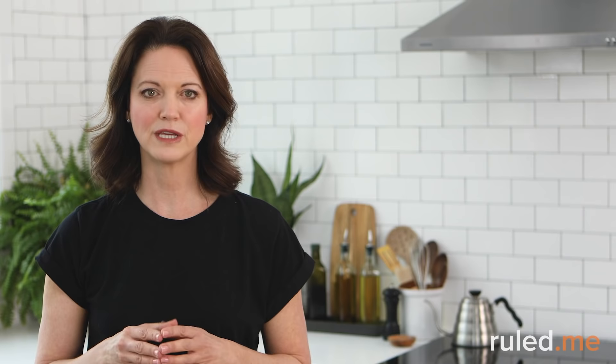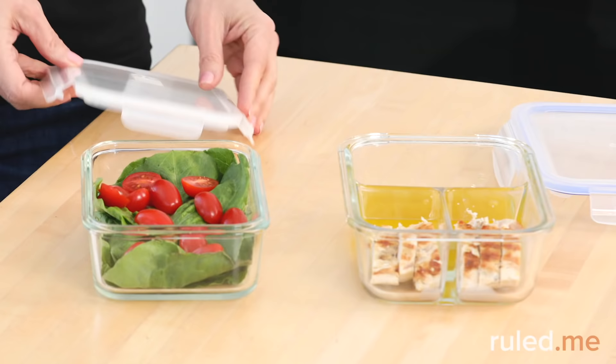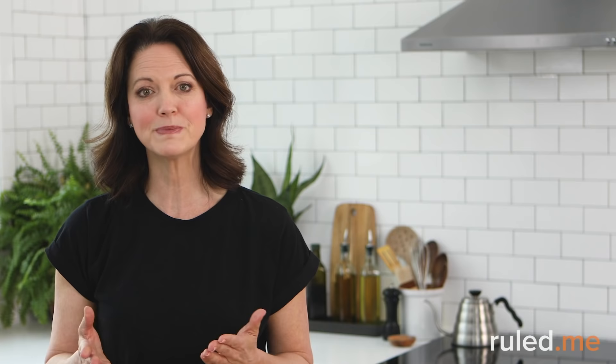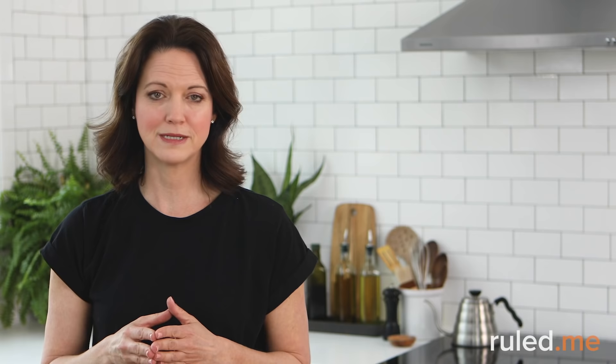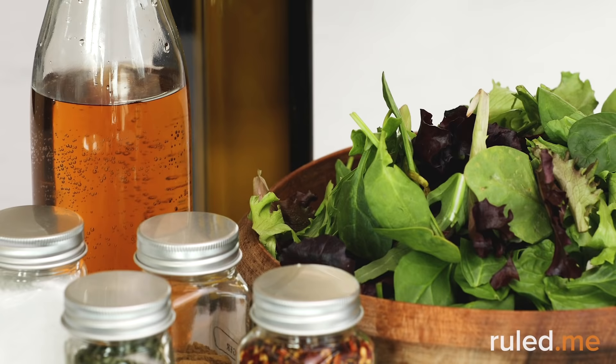Remember to stock up on clear food containers that you can easily label and stack in the fridge. When storing salads as leftovers, it's best to pack up the veggies and greens separately from the meat and dressing to prevent wilting. Look ahead in the plan to make sure you're stocked up on ingredients and can prep some things in advance. When putting your shopping list together, look for ways to keep costs down like buying salad greens in bulk, cutting back on spices, or using just one type of oil and vinegar instead of a variety.